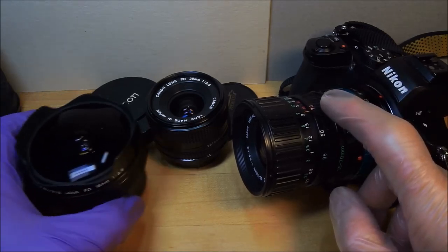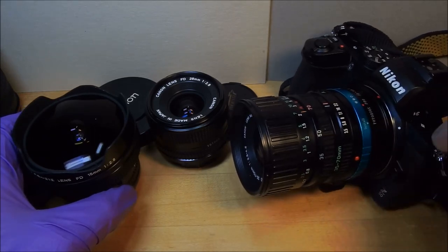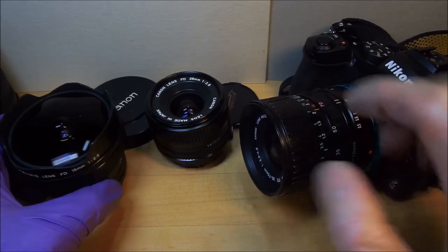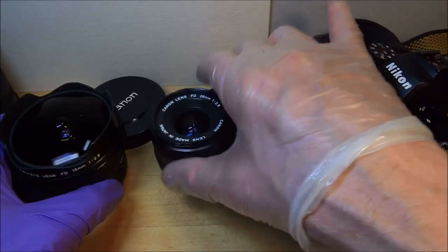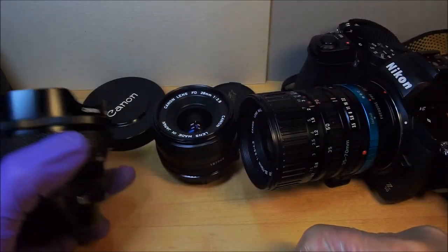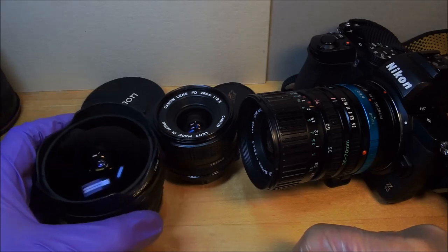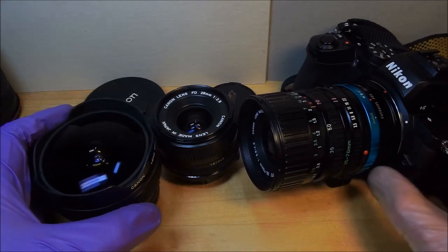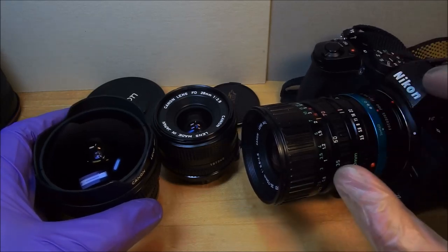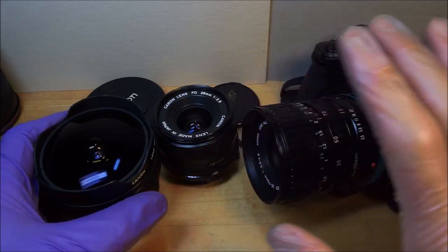Let's say you bought one of these Nikon Z50s for 500 bucks. You get the 28mm in excellent condition for 100 bucks. You could probably get the zoom in like-new condition for 100 bucks. This fisheye is expensive — it might cost you 200 to 300 bucks. But then inflation could kick in and these prices may change. So let's see: 500, 600, 700, 900 dollars.